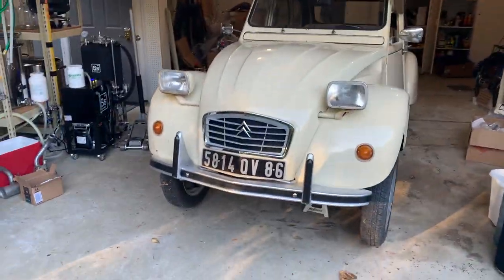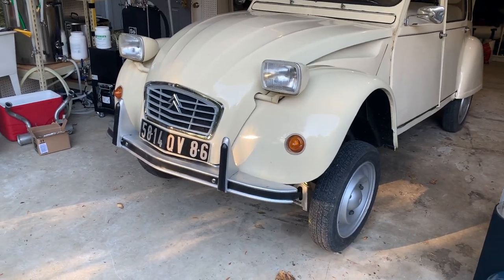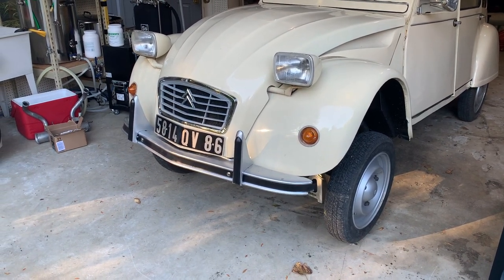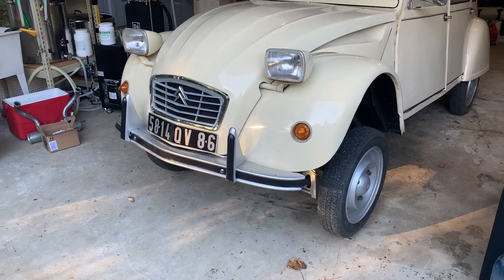Good morning — you find me on a beautiful autumnal Washington morning. I'm setting about to do quite a lot of work to this Citroën. It's been a few weeks since I've done anything, in fact a few weeks since that journey where I overheated the brakes and blew up the muffler.